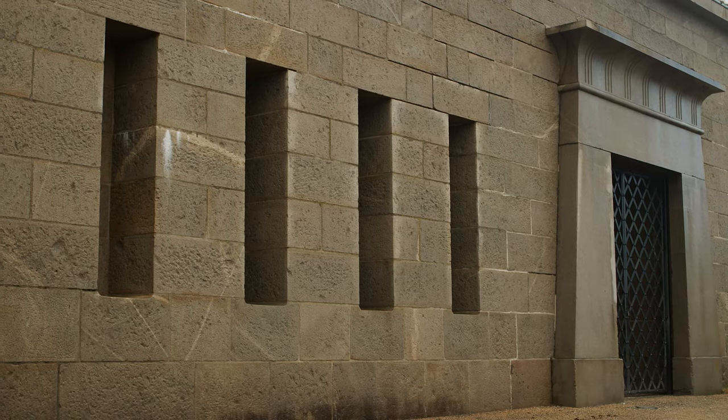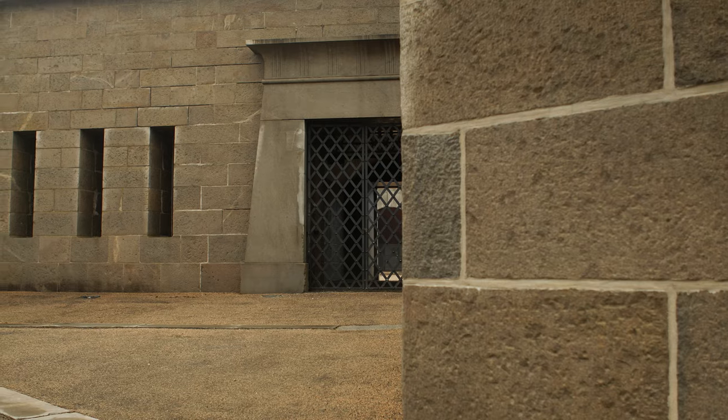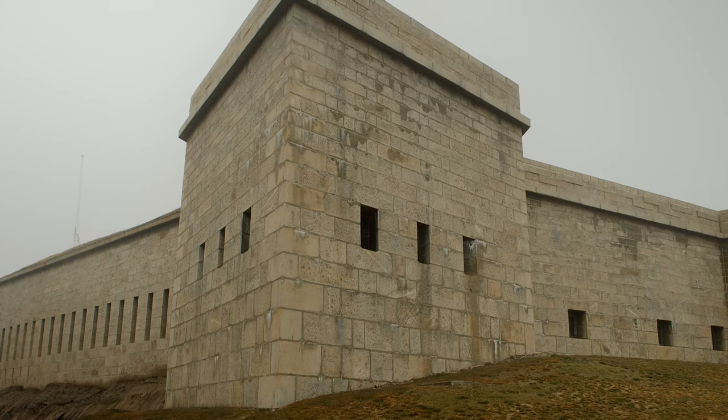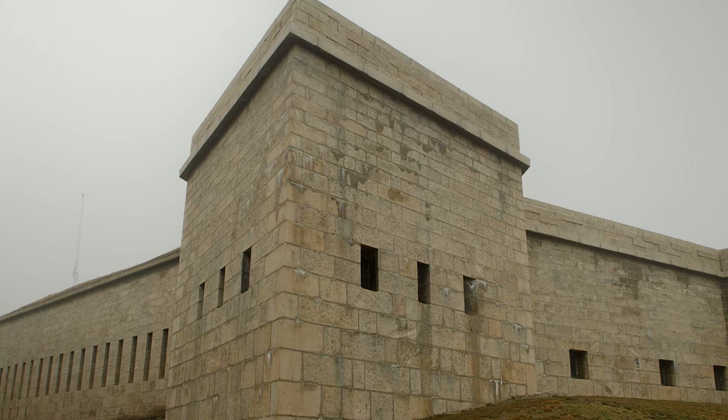In 2000, Fort Trumbull was opened as a state park, and it's an amazing place to take pictures and video. I went to it on a foggy day, which gave a dramatic look in my opinion.